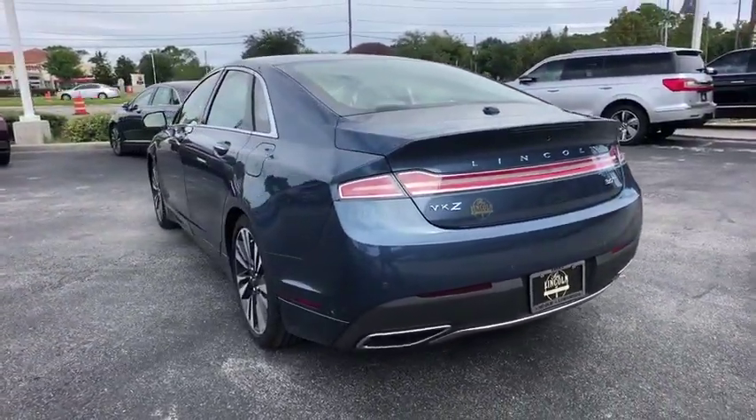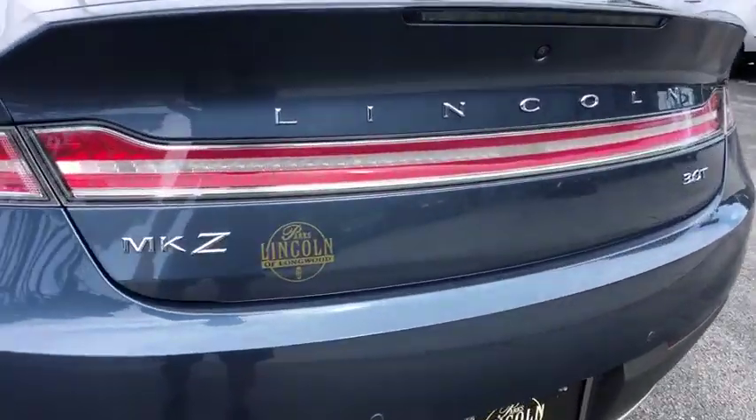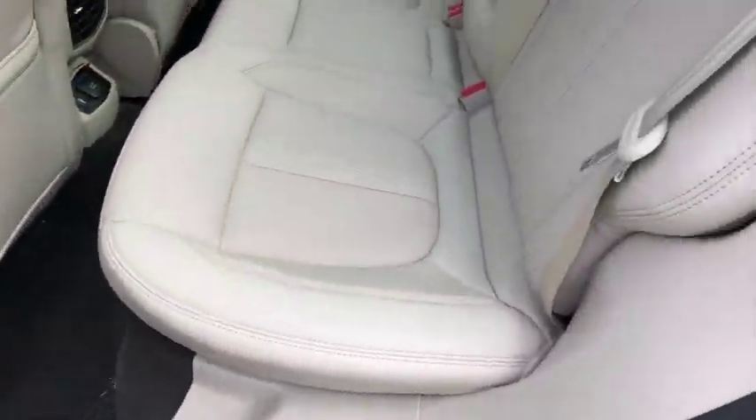Keyless entry, lane departure warning, Bluetooth, leather-wrapped steering wheel, power steering, adjustable steering wheel, auto-dimming rear-view mirror, keyless start, four-wheel disc brakes, aluminum wheels, cruise control.